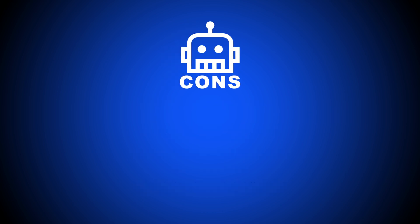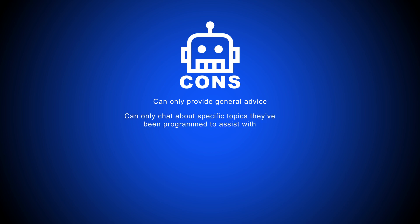The biggest downside is that chatbots can only provide general advice, and they can only chat about specific topics they've been programmed to assist with. This means there's a limit to the level of help chatbots can provide, especially if a customer has a more complicated request.